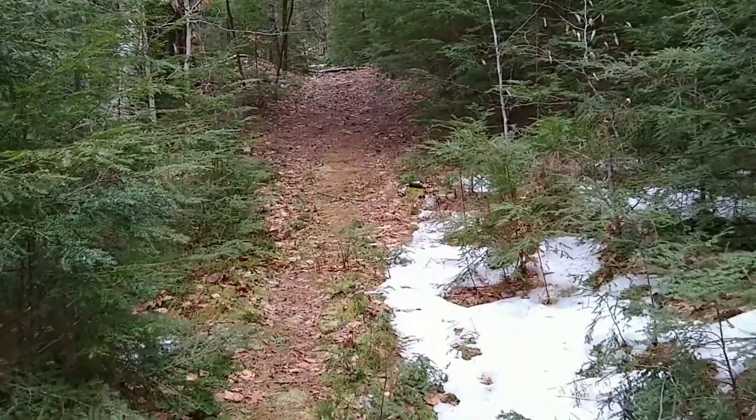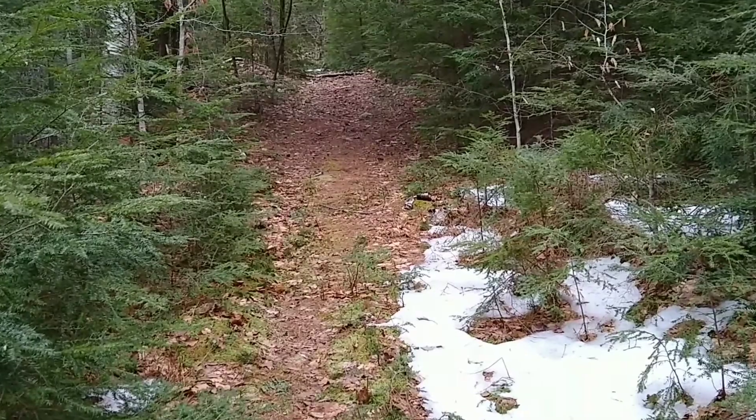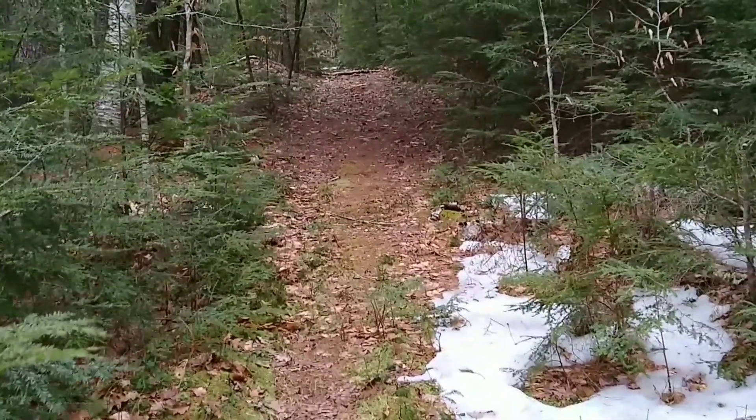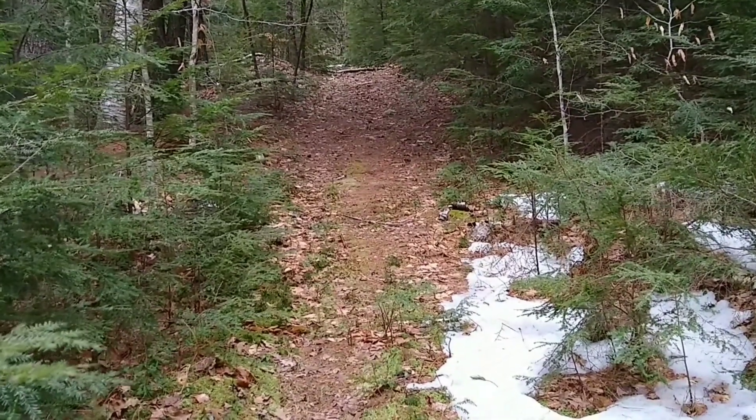We are now really starting to gain some elevation. We were gaining a little bit earlier, but it's about to become more noticeable. So let's get on up.